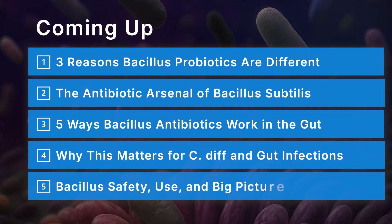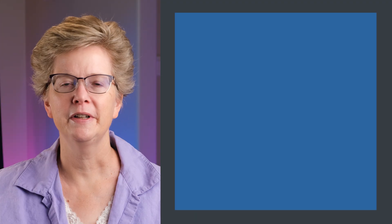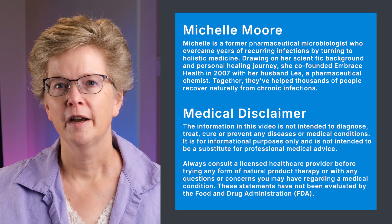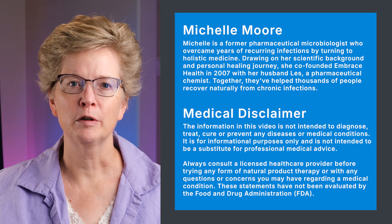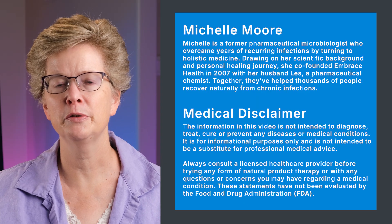Hi, I'm Michelle Moore, and this video is about the science of probiotics — it is not medical advice. I'm sharing what I have learned as a microbiologist through research and experience, so be sure you talk to your doctor about what's best for you.